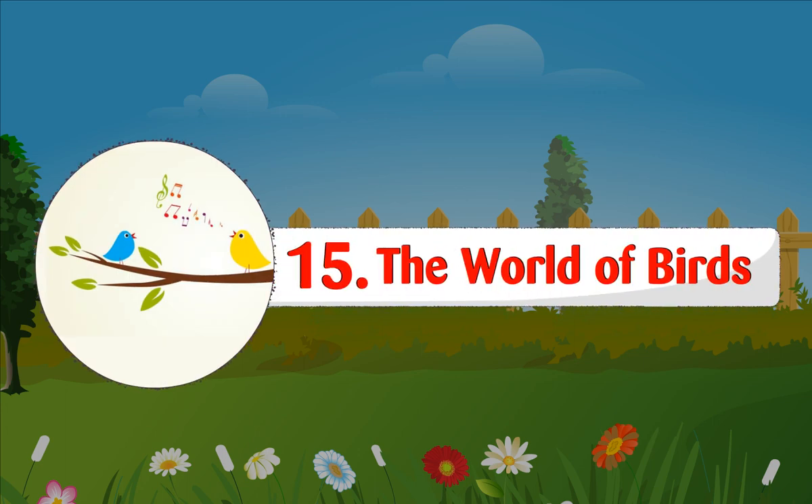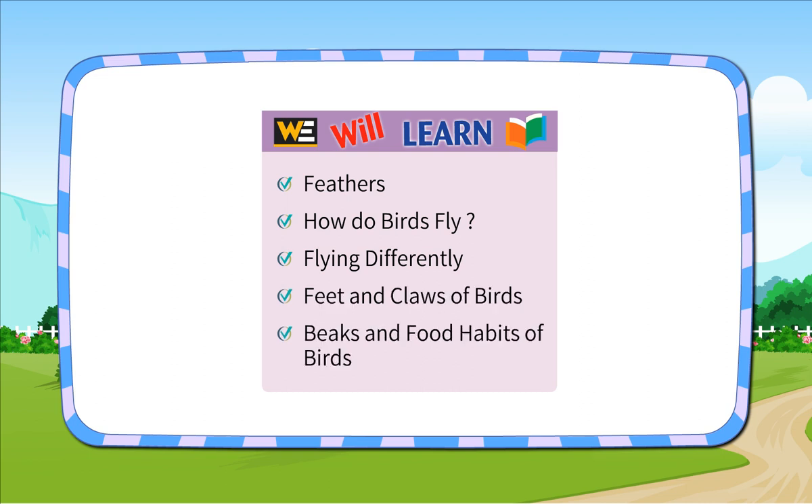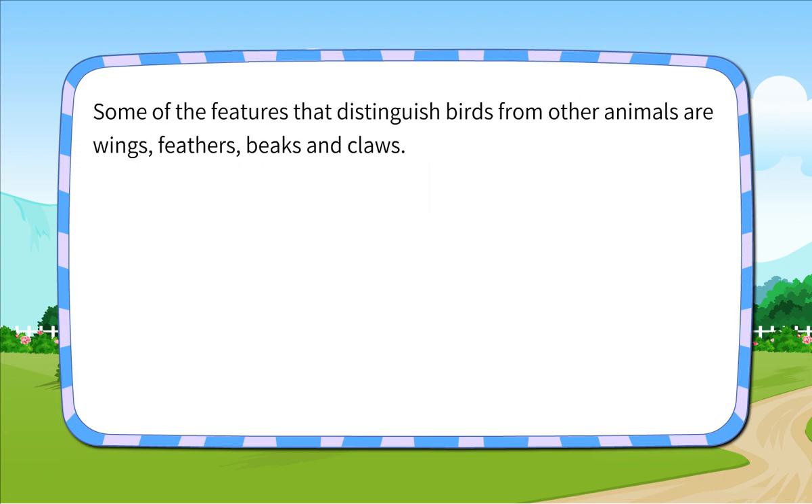Chapter 15: The World of Birds. We will learn about feathers, how do birds fly, flying differently, feet and claws of birds, and beaks and food habits of birds. Birds are the most beautiful creatures on the earth. We all enjoy seeing them and also like to listen to the chirping of birds. Many birds can fly with the help of their colourful wings. Some of the features that distinguish birds from other animals are wings, feathers, beaks and claws.